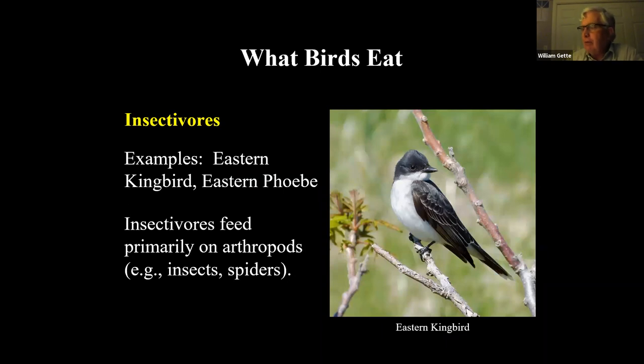You have eastern and western kingbirds, which are insectivores. Typically, this one is perched on a sumac bush — they'll sit on top of a post or branch, fly out, catch something, and come back. All of our eastern kingbirds have already been gone for three or four weeks; most are already in Central and South America. Extraordinary migrants.